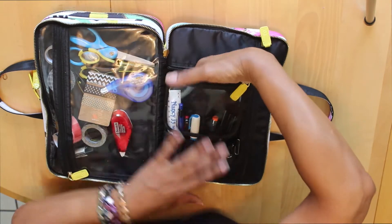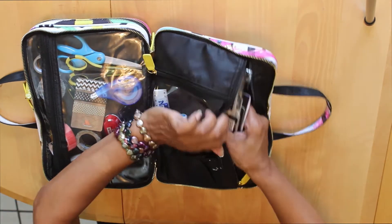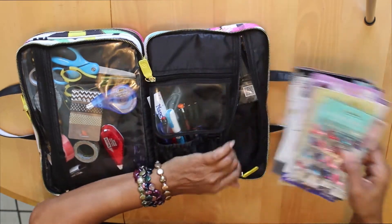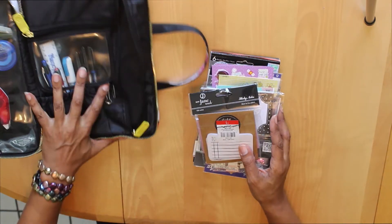There is a pocket behind here, and back here I keep all of my stickers. If you're going to decorate in your planner you will need stickers — but again I caution you, don't run out and buy too many.